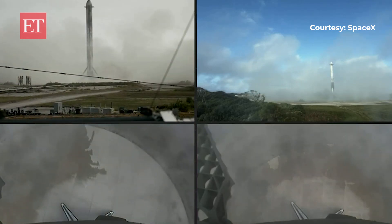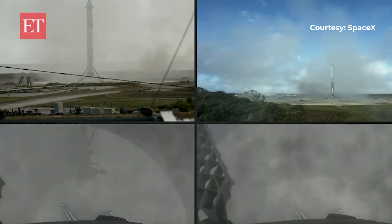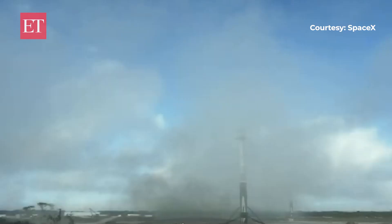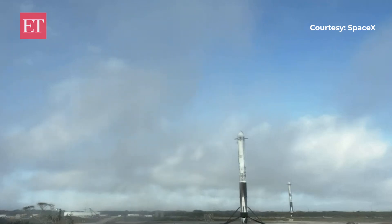And there you have it — to enormous cheers, we have successfully landed both Falcon Heavy side boosters at landing zone one and landing zone two. What an incredible sight. With these two side boosters, this marks the 150th and 151st overall successful landing of an orbital class rocket. This is the 21st landing at landing zone one and the fourth landing at landing zone two.